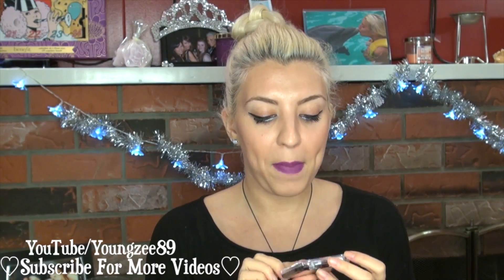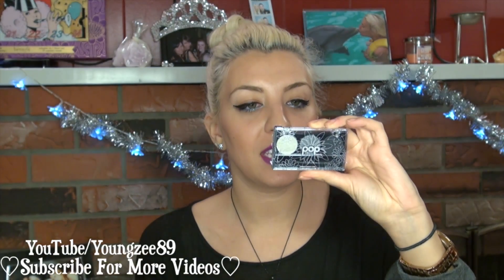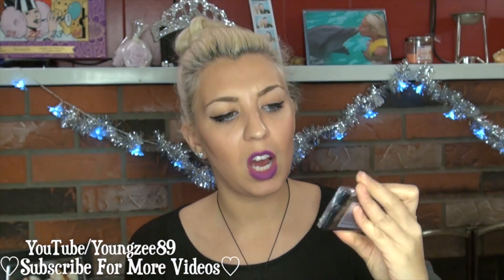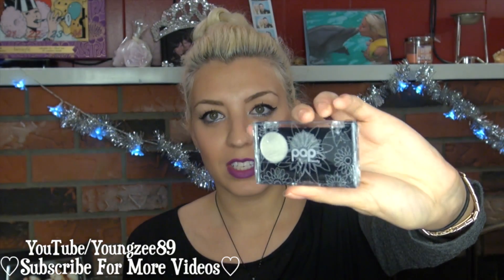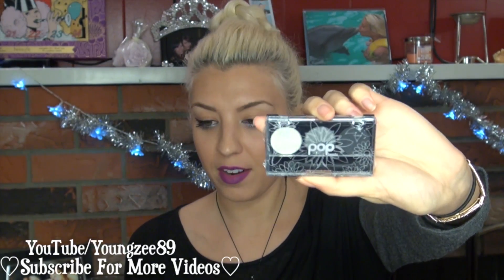The next item that is in here is by Pop Beauty, and it's a little eye shadow trio in 'Write Up Your Life Smokin' Hot.' It's got a white, silver, and a black eye shadow, so this would create a very nice smoky eye if you desired that.